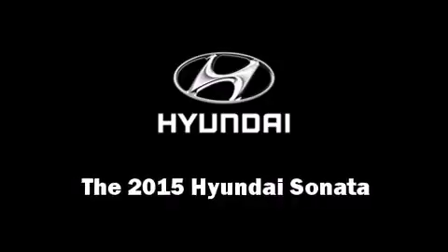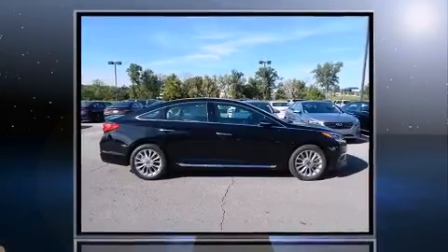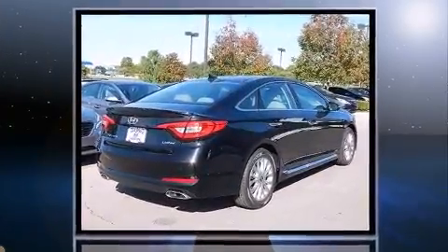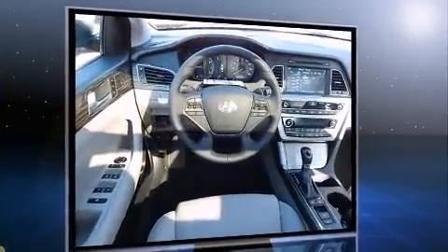Climb inside the 2015 Hyundai Sonata. This four-door, five-passenger sedan leads among competitors in its segment. It features an automatic transmission, front-wheel drive, and a 2.4-liter four-cylinder engine.